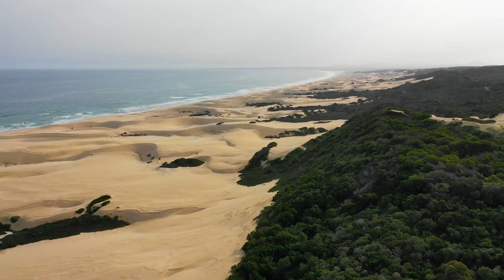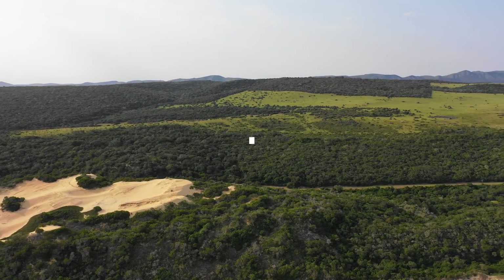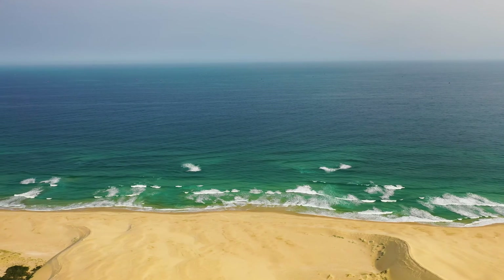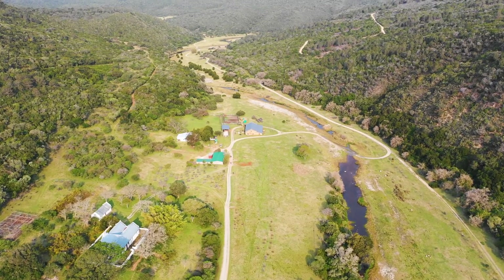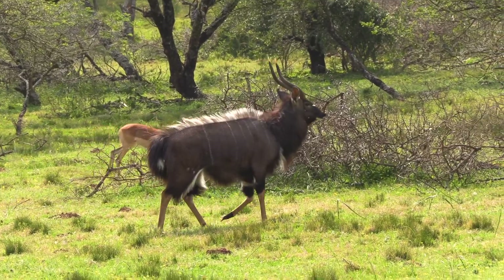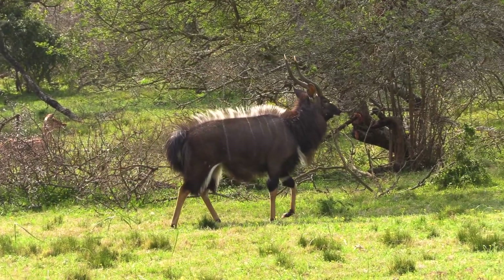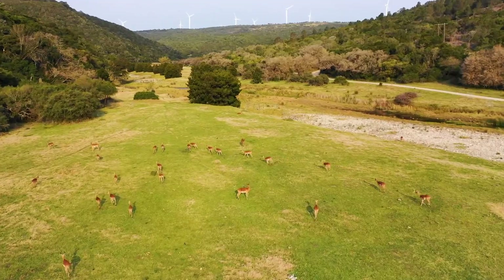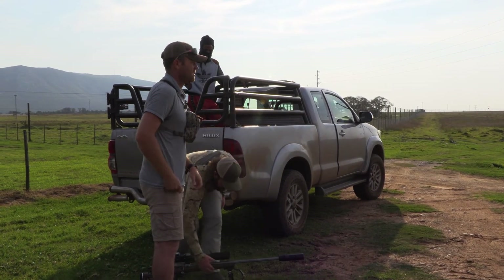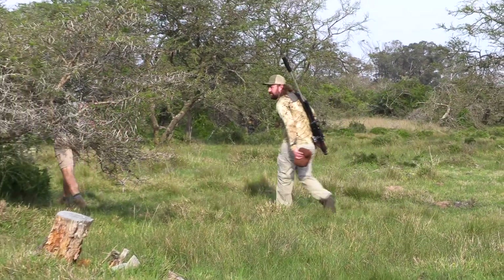Our first hunt takes place at Kingsview Safaris, only about 20 minutes drive from my house. This is a property that sits between a mountain range and the ocean and has a little bit of everything — dune fields, thick bush, open grassland, river valleys, and a huge variety of animals. I've been invited here for a cull hunt. Jono, who runs this outfit and manages the animals here, often donates meat to a local school for the boarding students, and today I've been asked to shoot a few impala. This means headshots only, which of course presents a challenge — we need to get relatively close.